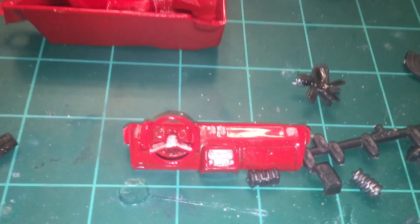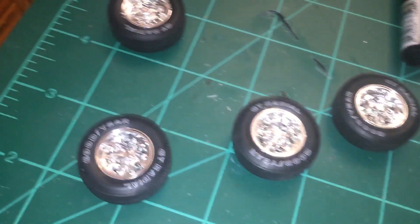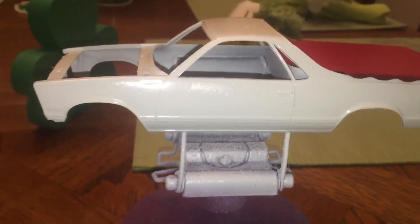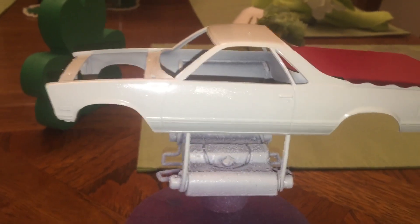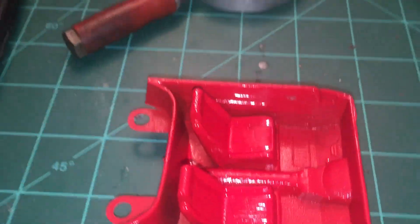We have red dashboard and red interior, silver engine, and the mag wheels. The truck is white with a red tonneau cover and is going to have the stripes down the side of it. It should be a pretty cool looking El Camino when I'm done with it.